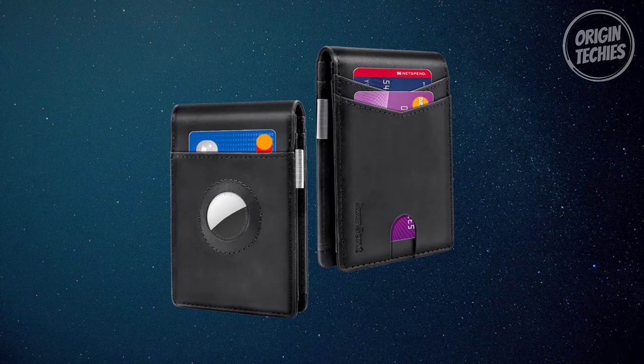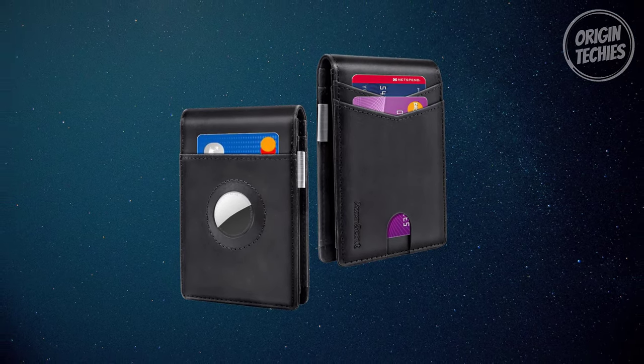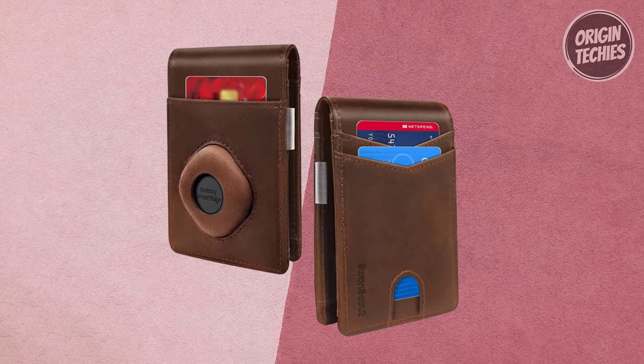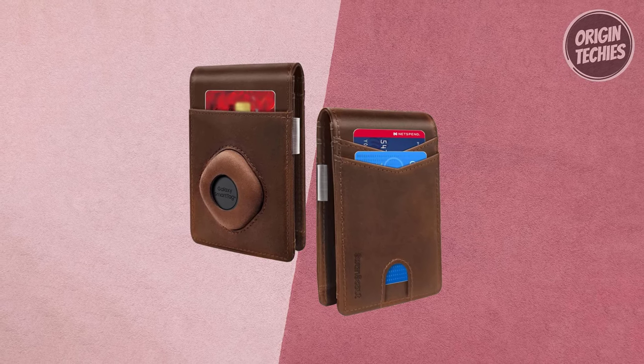Crafted from 100% genuine crazy horse leather, the wallet ages beautifully, absorbing the natural oils of your hands and gaining a glossy patina over time. Presented in a handsome gift box, this Swan Scout Wallet makes for a perfect present on Father's Day, birthday, anniversary, graduation, or Christmas. Elevate your gifting game with a blend of style, functionality, and security.